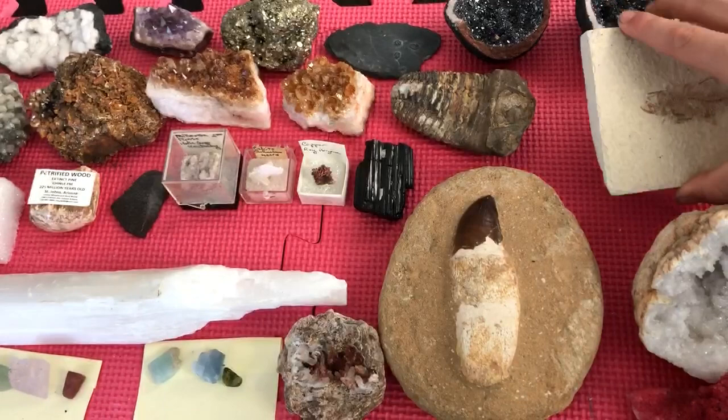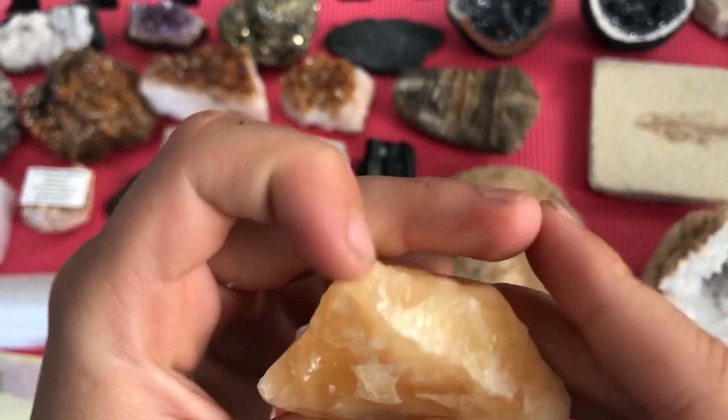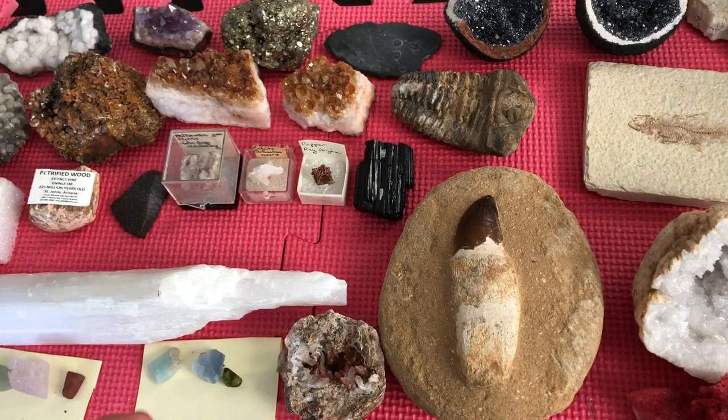Right here is orange calcite — it's covered in polish and it's a pretty big piece. This one was also from the meteorite crater in Arizona, same as the trilobite fossils.